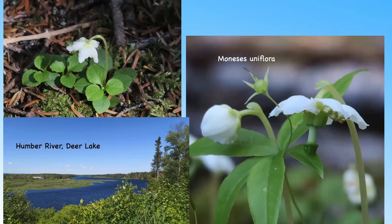And as you can see, the walk we were taking was actually beside the Humber River at Deer Lake. So this brings me to the end of this talk, and I hope you've enjoyed seeing some of the beautiful orchids and other plants of Newfoundland. Thank you.